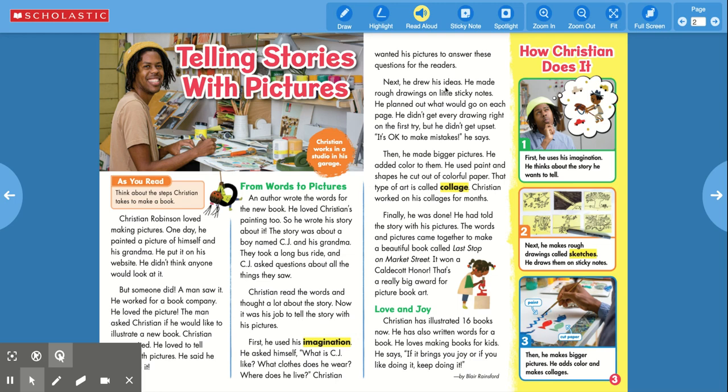Next, he drew his ideas. He made rough drawings on little sticky notes. He planned out what would go on each page. He didn't get every drawing right on the first try, but he didn't get upset. It's okay to make mistakes, he says. Then he made bigger pictures and added color to them. He used paint and shapes. He cut out colorful paper. That type of art is called collage.